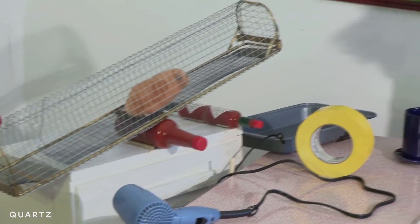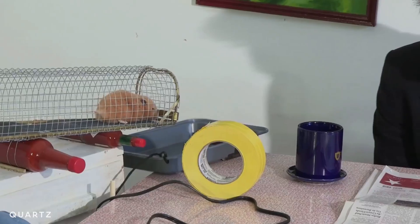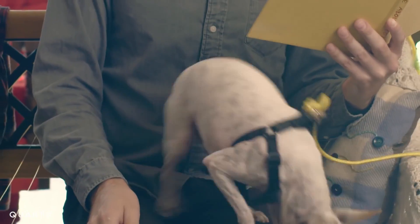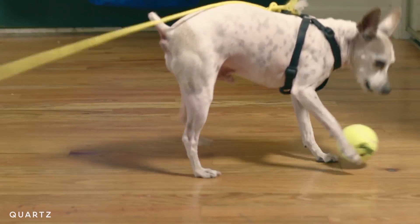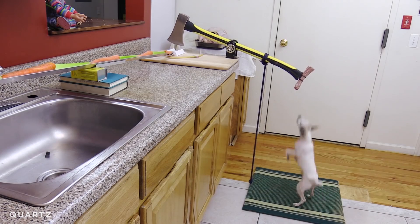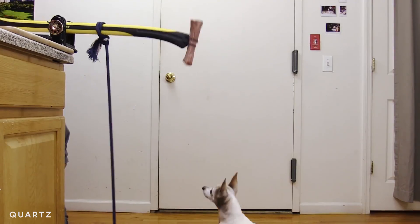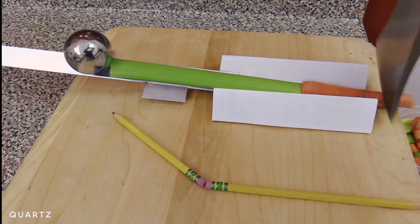I had a pet hamster that I used for all my machines, and I have a dog. They're useful because they behave in kind of predictable ways once you get to know them. I knew that if I hold something above my dog, he'll jump to try and grab it, especially if it smells good — and so I can use that jumping power to make something happen.